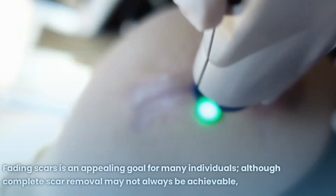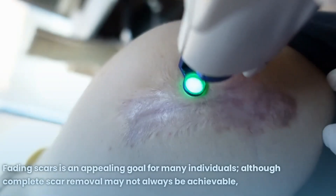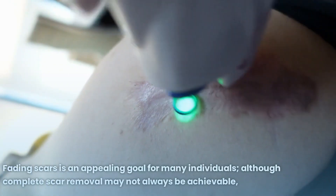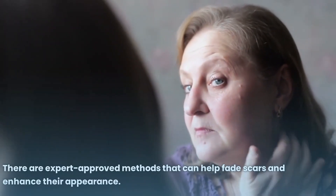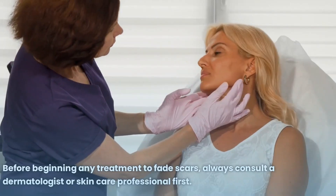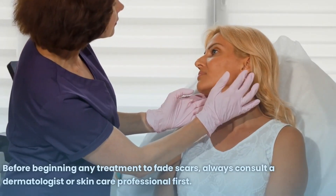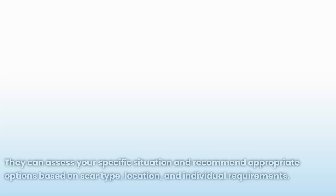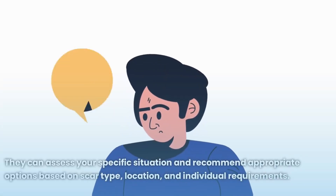Fading scars is an appealing goal for many individuals. Although complete scar removal may not always be achievable, there are expert-approved methods that can help fade scars and enhance their appearance. Before beginning any treatment to fade scars, always consult a dermatologist or skincare professional first. They can assess your specific situation and recommend appropriate options.